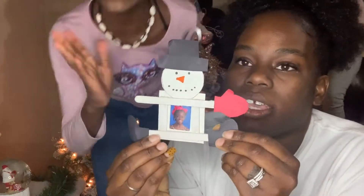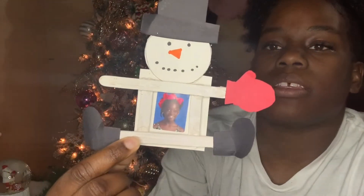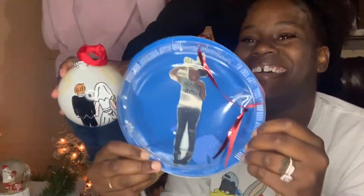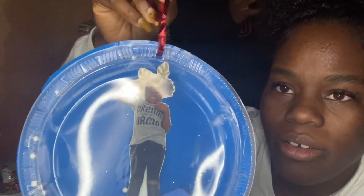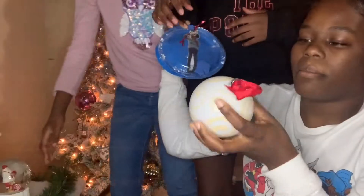Every parent with a Christmas tree has something like this — this is Kennedy's little snowman ornament that they make at school. I plan on showing their kids this kind of stuff one day. This one is Kennedy's, and this one is Riley's — it was supposed to be a snow globe but all the snow is gone.